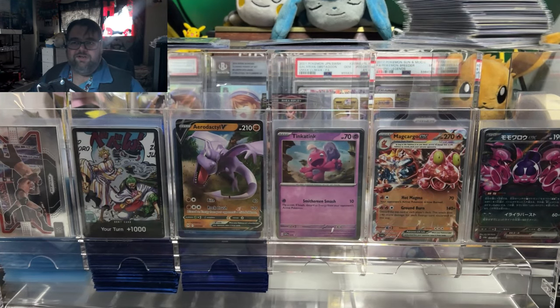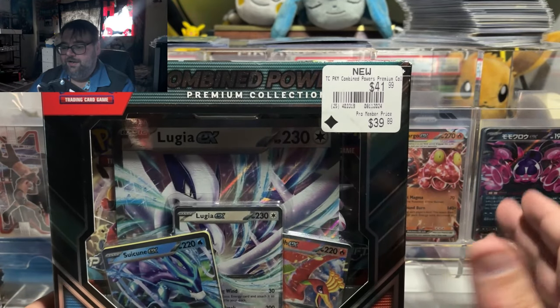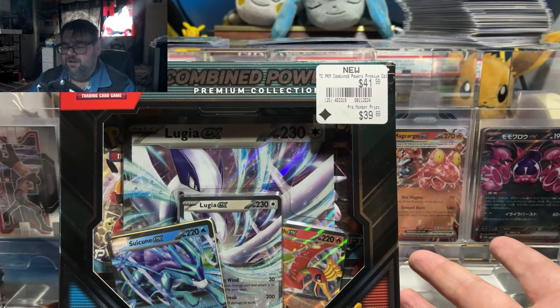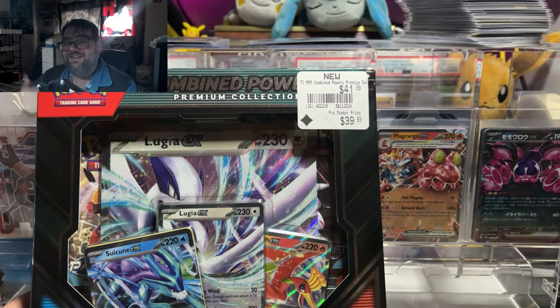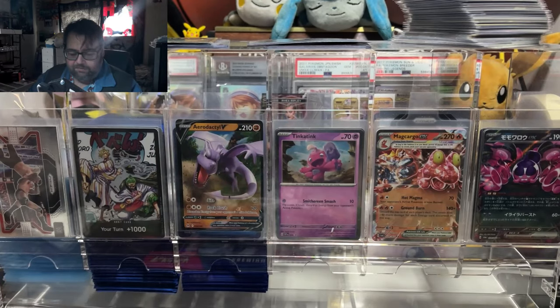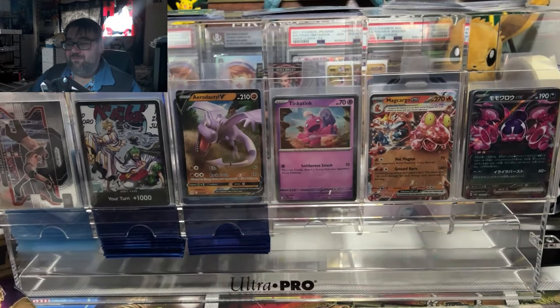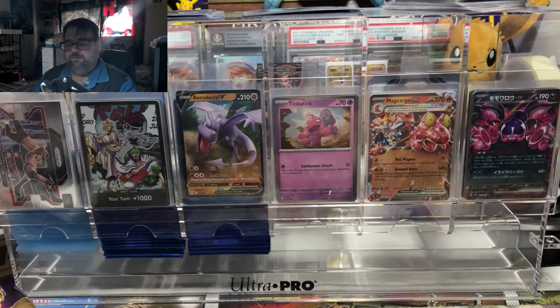The way GameStop works is it's one at random, so I thought maybe I'd get lucky and get a Greninja, but I got two Kingdra. I also got this Combined Powers Premium Collection, which I haven't opened yet. It retails for $49.99, on sale at GameStop for $41.99, Pro members get it for $39.99, and the website had it for another eight dollars off — I paid about $31 for this, $28 for one Kingdra box, and got the last Kingdra box free. That felt like a steal.